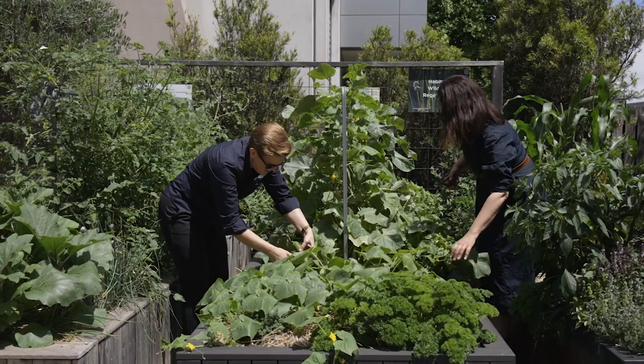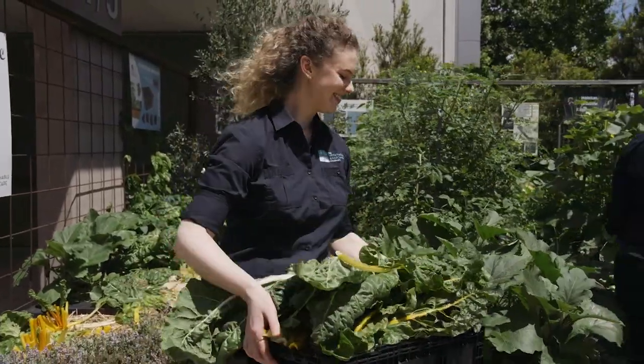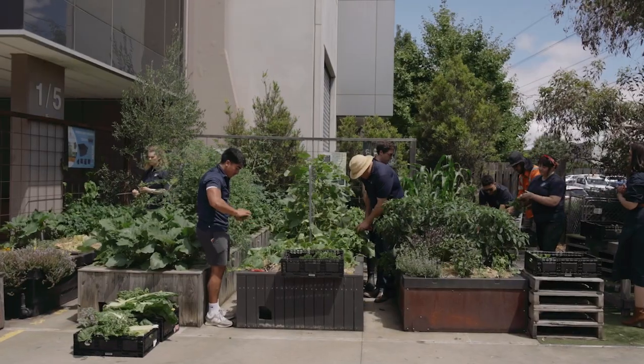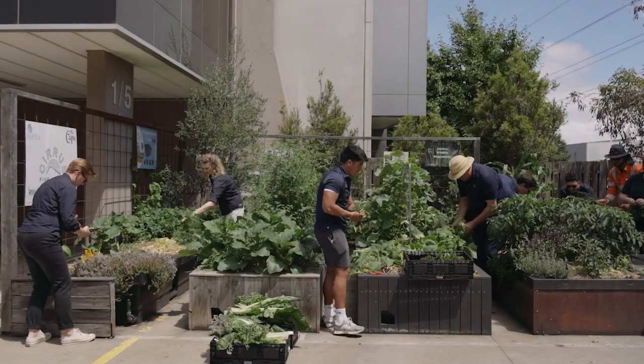Hi, I'm Kate, a landscape architect with the Sustainable Landscape Company. We designed this urban farm for the Sustainable Coffee Company a couple of years ago and since then it has just absolutely boomed. At the moment we've got lots of summer crops — lots of basil and corn, we just harvested a huge number of cucumbers, and the tomatoes are coming on. Things have been a bit slower this season but now with a bit of sunshine like today it's really starting to happen.